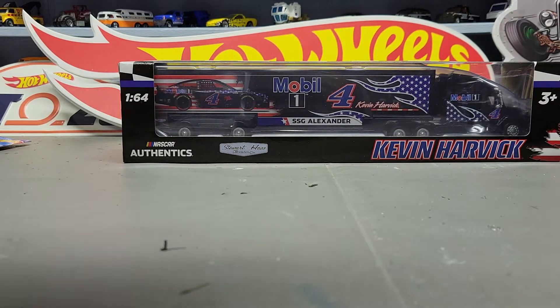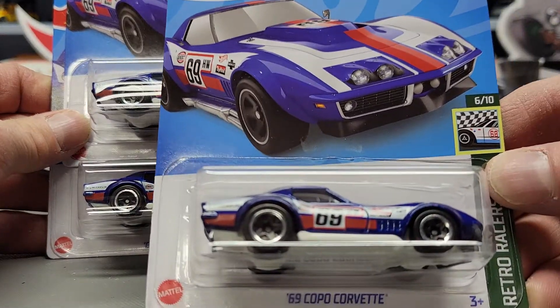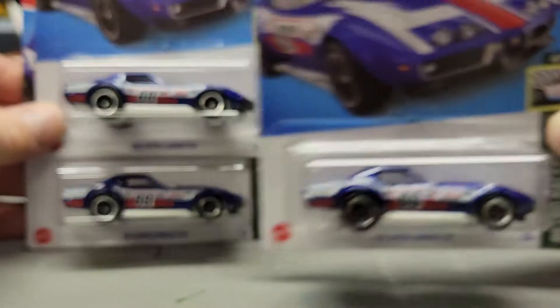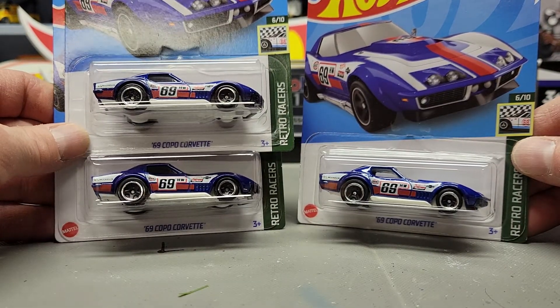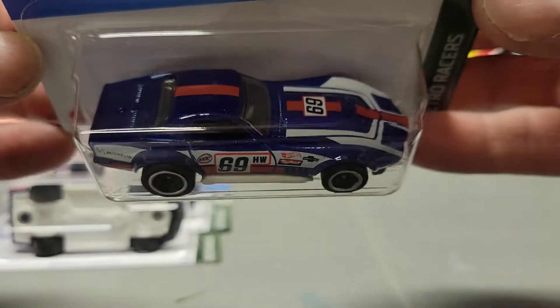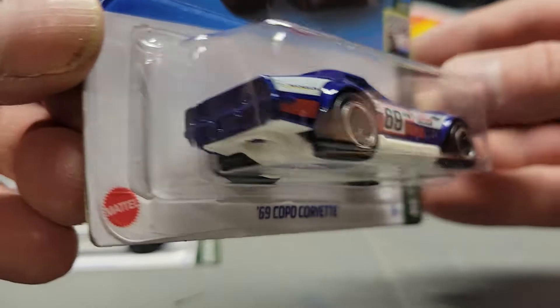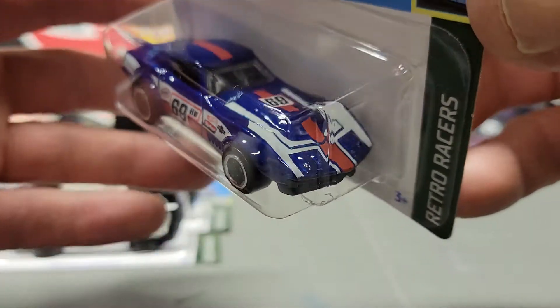Next up I got three of the '69 Copo Corvette — for some reason I ended up with three of them; I wasn't planning on it. I'll give one to my son and I'll probably take another one to work and display it where I have some other ones displayed.